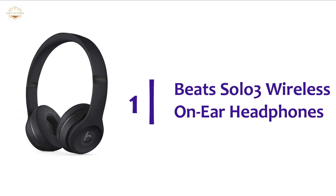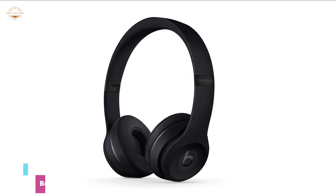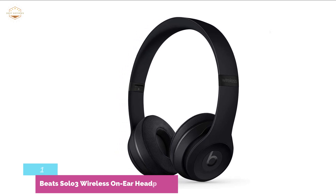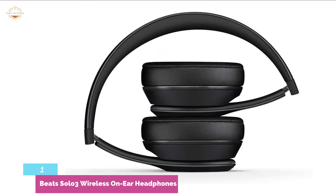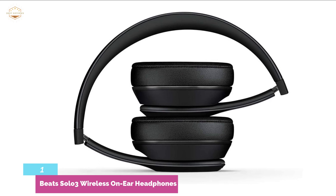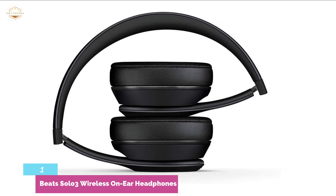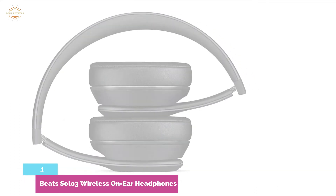The top pick in our list, Beats Solo 3 Wireless On-Ear Headphones. The design is highly efficient for great comfort. The on-ear cushioned ear cups are adjustable so you can customize your fit for all-day listening comfort. The headphone's fast-flowing curves and pivoting ear cups complete a natural fit, designed for optimal comfort and sound delivery. It delivers up to 40 hours of battery life. A quick 5-minute charge provides 3 hours of playback to get you back on track.